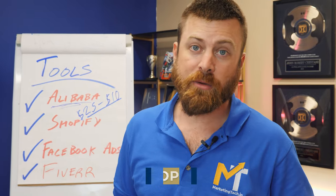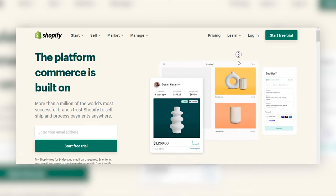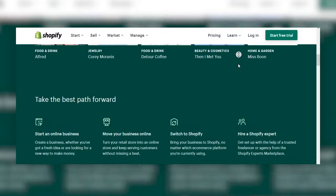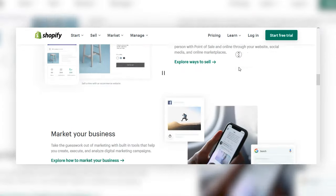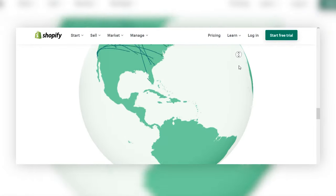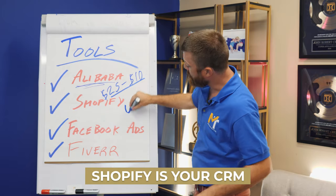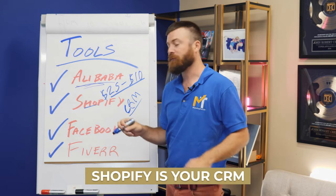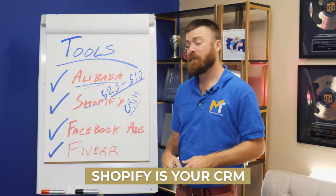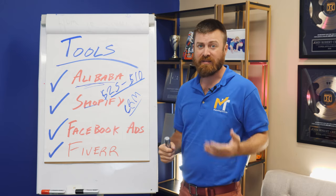The second important tool is Shopify. Shopify is software that displays your products and sells them. You can charge money through Shopify — they do merchant processing, tracking, and analytics, and they connect with Alibaba or whatever you're using to buy and ship the products. This is your CRM, managing everything for you. This is the technology that will run your store.